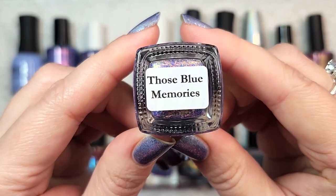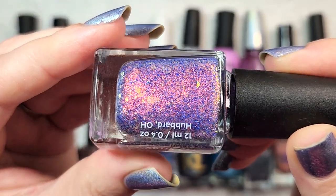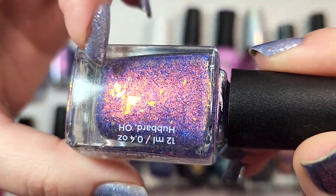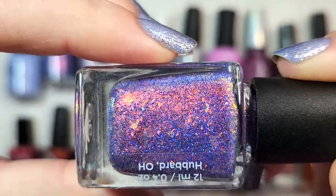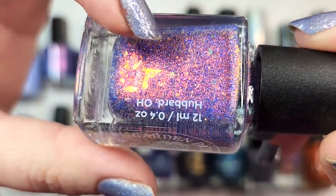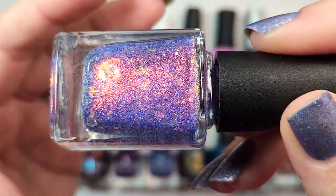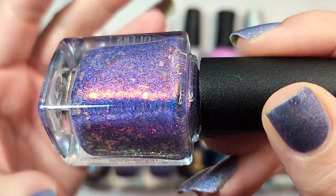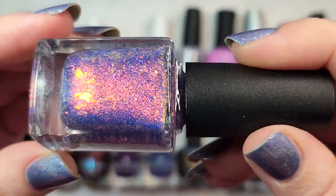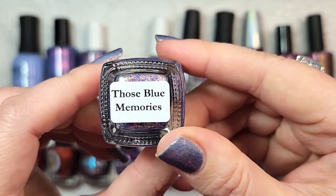The next one is from Garden Path Lacquers and this is Those Blue Memories. It uses a formula I absolutely cannot get enough of — you have a basically sheer or very lightly tinted base where the color mostly comes from micro glitters in a beautiful shade of blue. Then you've got a shimmer particle with a red to green to gold shift, and flakies on top. The combination plays with the eye because there are so many different components. That one was Garden Path Lacquers Those Blue Memories.